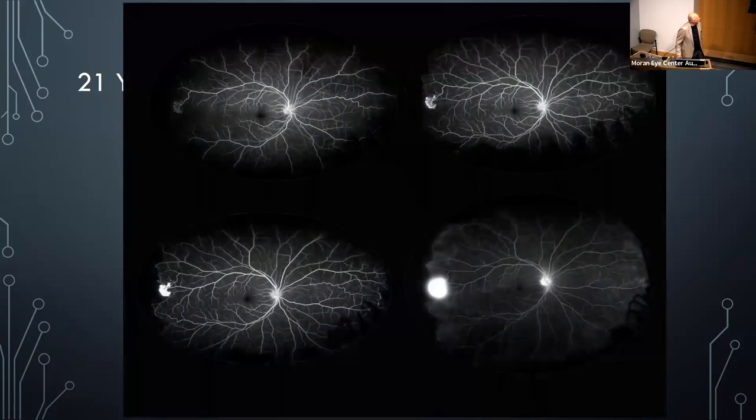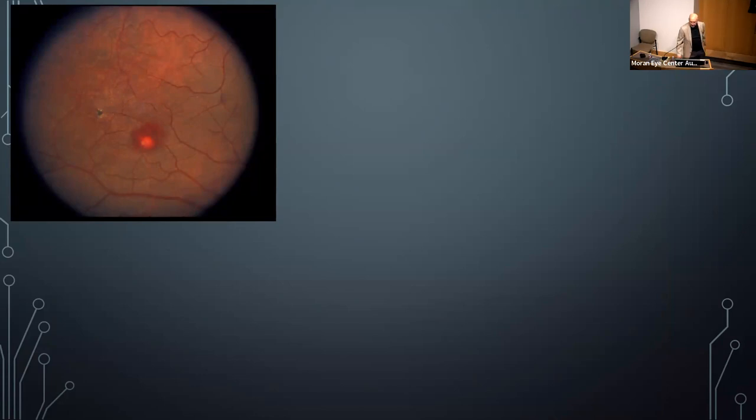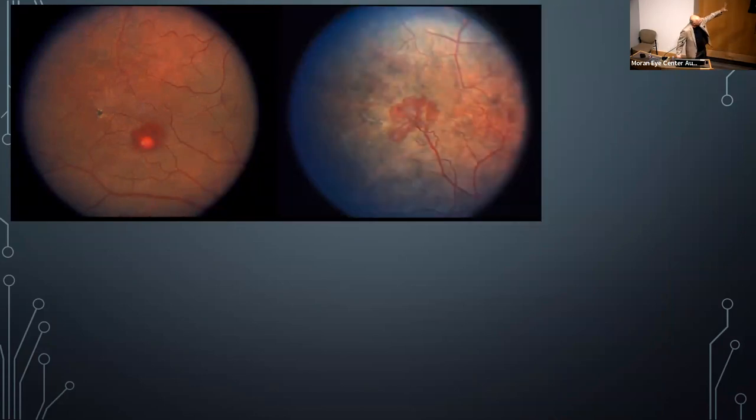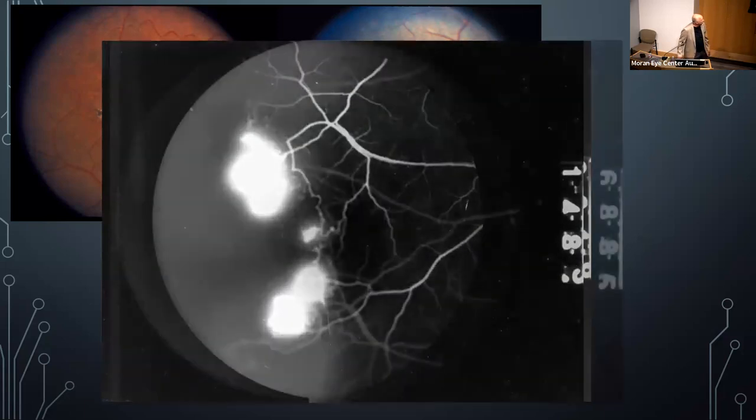Case: a 21-year-old Black female whose angiogram shows what's in the differential for sickle cell disease. The typical presentation involves sea fan neovascularization out in the periphery with a blank area of circulation — no peripheral circulation — and these sea fans leak profusely on angiography. The angiogram demonstrates that leakage and the extensive peripheral ischemia.